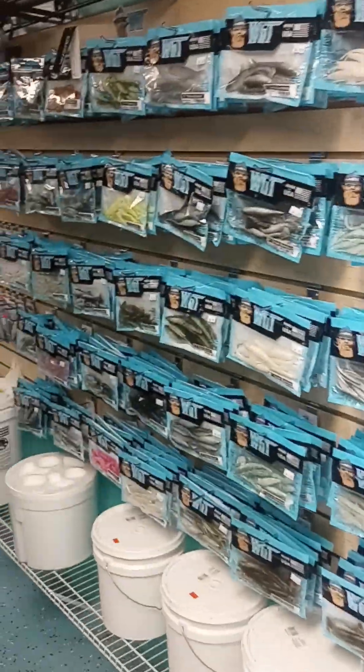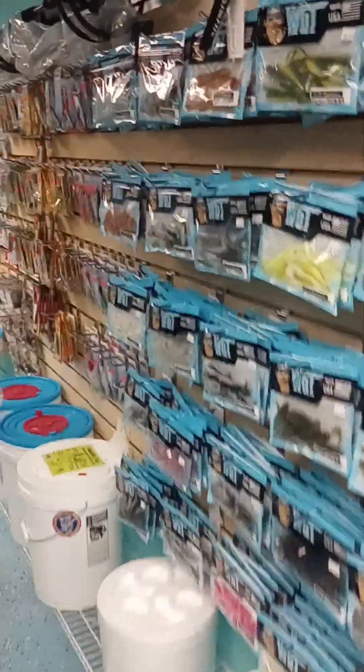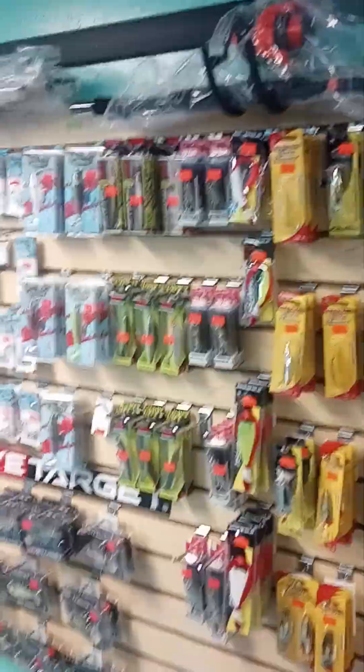I'm just going to show you what we've done so far. We put up all this flat wall. I did all the merchandising for this location. It's not a very large location, but we try to utilize as much space as possible to put some rods up there. A lot of different brands, high-quality brands.